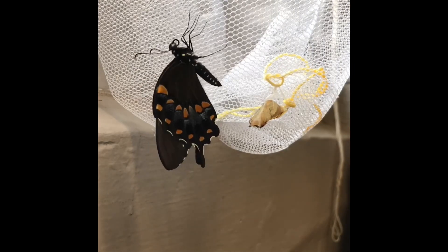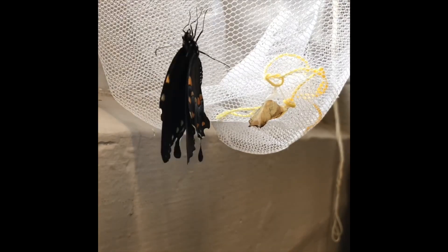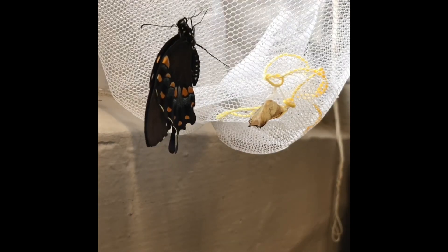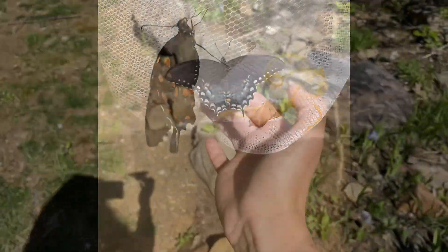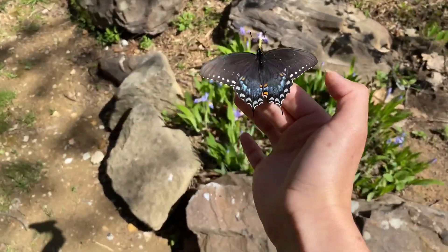Then when they're getting ready to come out of their chrysalis in spring, it'll turn a clear color. They will come out and then pump their wings up with hemolymph, which is their version of blood. This is what the Spicebush Swallowtail looks like in its final form.